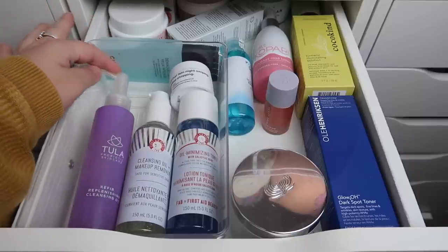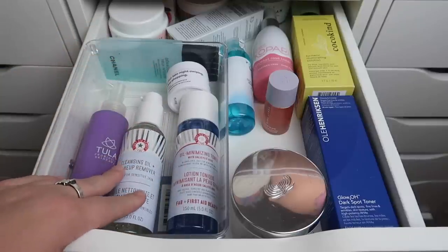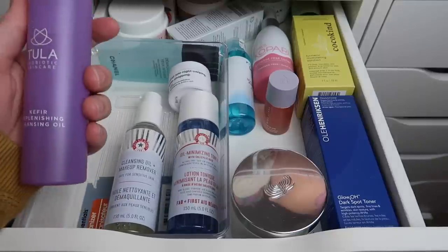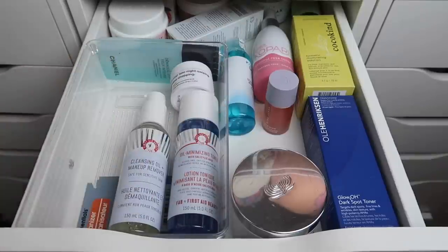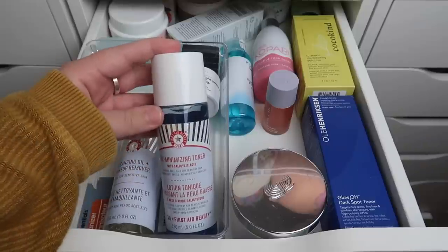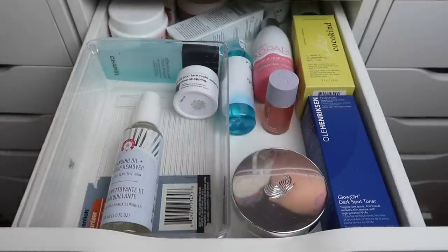I have a cleansing oil from Tula which I haven't tried, and one from First Aid Beauty I also haven't tried. I currently have a cleansing oil from Fresh in the shower. I think I'll declutter the Tula one — it's still unopened and I've had it a while — and keep the First Aid Beauty one. The First Aid Beauty oil minimizing toner I think I'll pass along as well since it's brand new and someone else can use it.